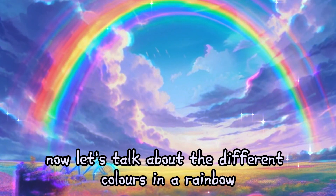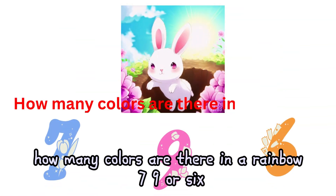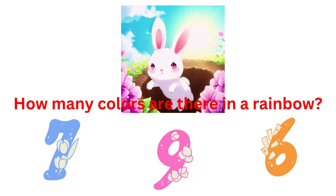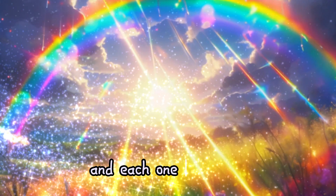Now let's talk about the different colors in a rainbow. Do you know how many there are? How many colors are there in a rainbow — seven, nine, or six? There are seven colors in a rainbow, and each one is special.